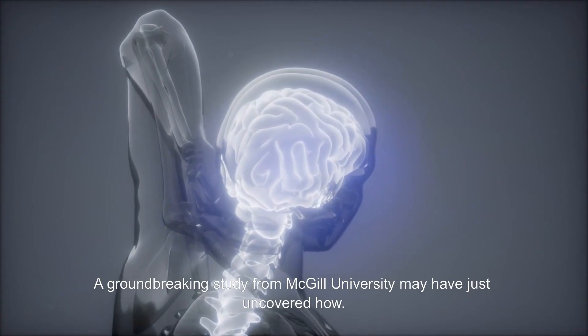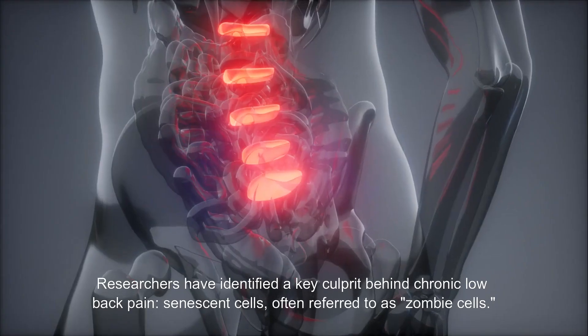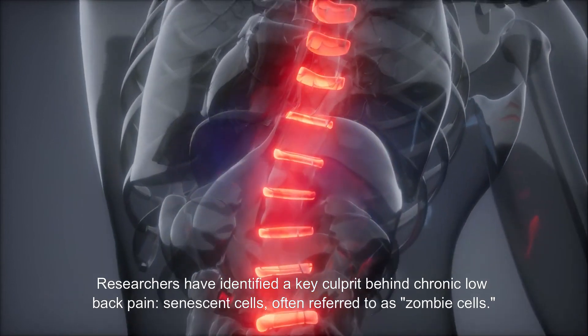A groundbreaking study from McGill University may have just uncovered how. Researchers have identified a key culprit behind chronic low back pain: senescent cells, often referred to as zombie cells.